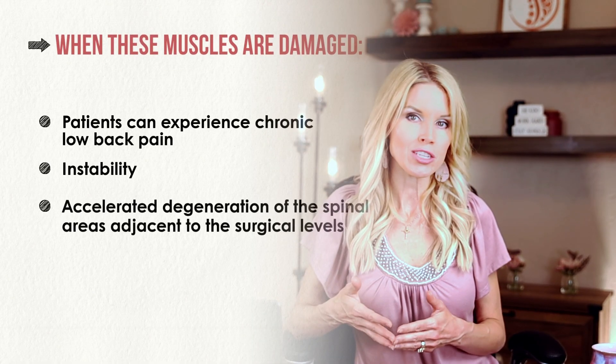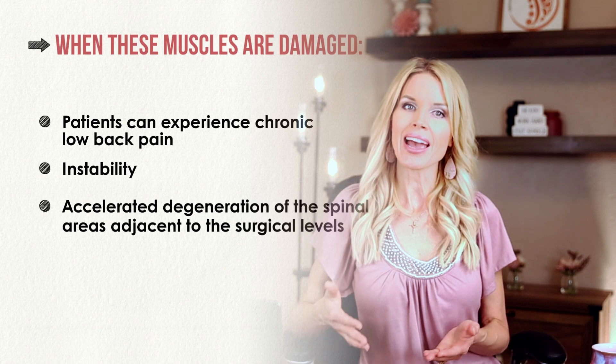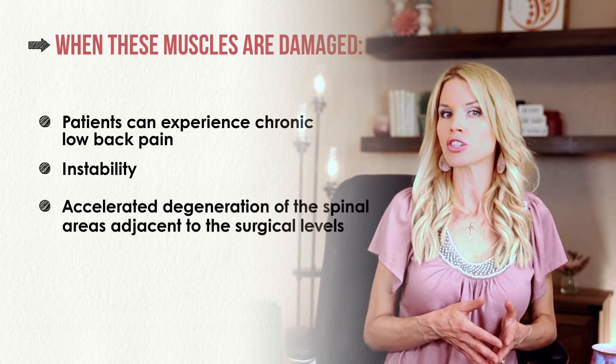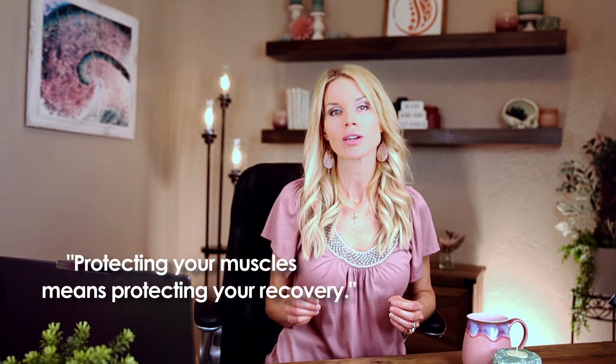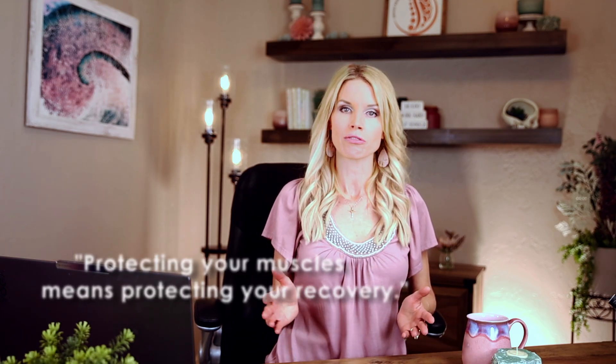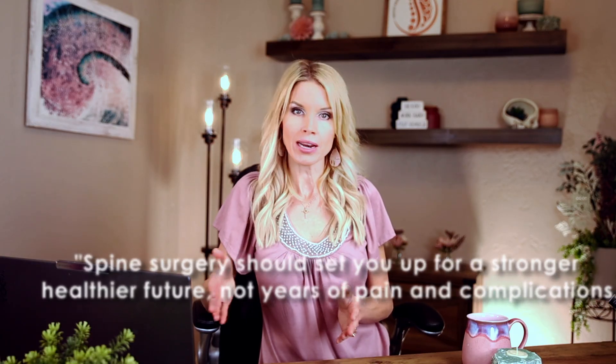When these muscles are damaged, patients can experience chronic low back pain, instability, and even accelerated degeneration of the areas of the spine adjacent to the surgical levels. That's why muscle-sparing techniques are critical to ensure better recovery, lower risk of complications, and long-term spine health. Your spine surgery should set you up for a stronger, healthier future — not years of pain and complications.